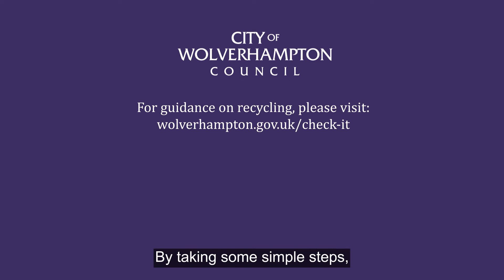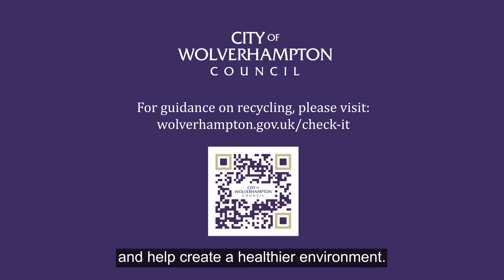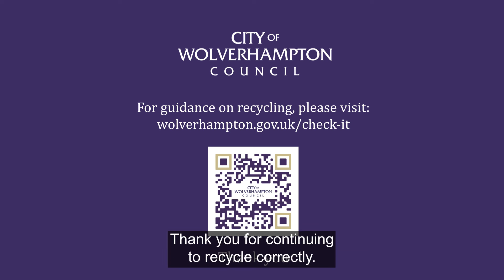By taking some simple steps, you can make a real difference and help create a healthier environment. Thank you for continuing to recycle correctly.